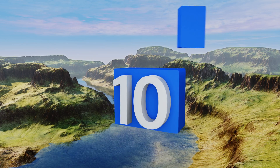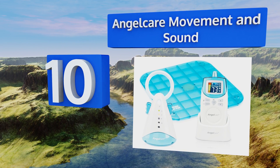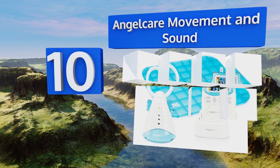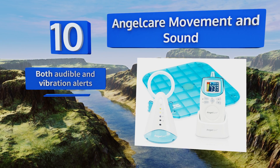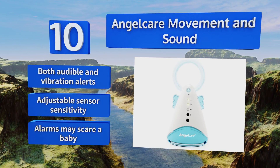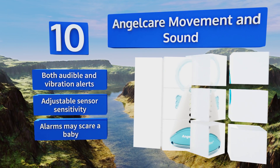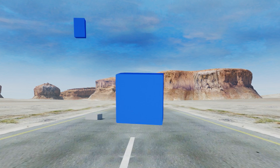Starting off our list at number 10, the Angelcare Movement and Sound has an under-the-mattress sensor which trips an alarm after it detects that 20 seconds have elapsed without any movement from inside the crib. It also has a pleasant, gently glowing nursery nightlight to make your baby feel secure. It offers both audible and vibration alerts and an adjustable sensor sensitivity. However, the alarms may scare a baby.